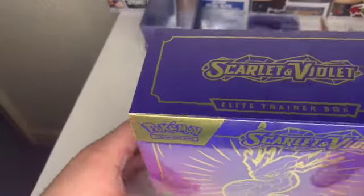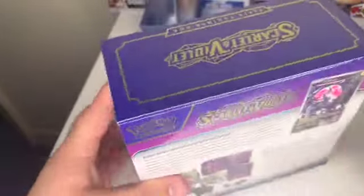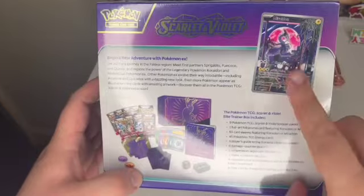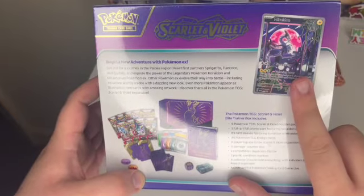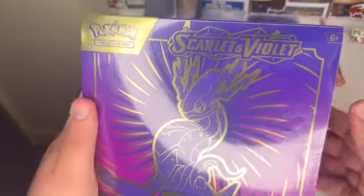In today's video we are opening the brand new Scarlet and Violet Moridon ETB. Now this is what you get inside — that is beautiful. Let me open this and I will be back.